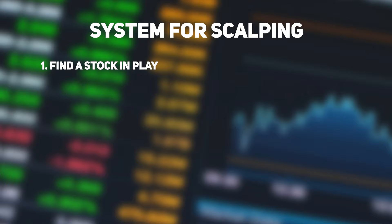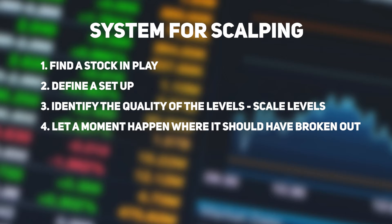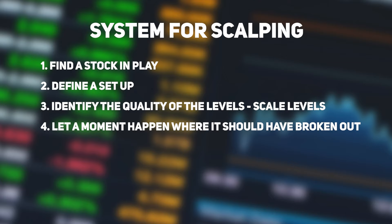One: find a stock that's in play. Two: define a setup. Three: identify the quality of the levels around the price action that it's trading. Four: let a moment happen where it should break in one direction, but it doesn't. Five: take the trade in the other direction when you see it. I felt like this was a lot when I started doing this, especially just for a scalp. It seemed like so much work. But every time I practiced this, every time I got a good, high quality rep with this system, I took a step forward from being a trader to being a good trader — taking a scalp from being this frustrating and difficult experience to letting the opportunities just fall into my lap and the entry just hit me between the eyes.